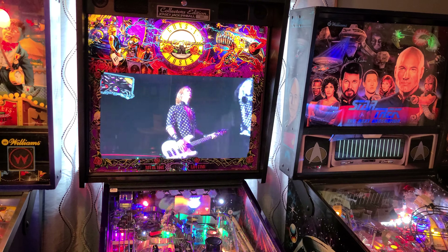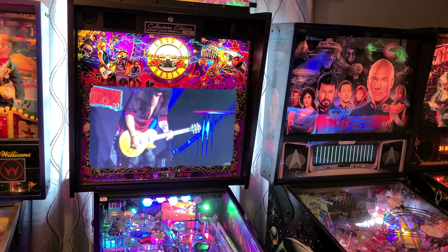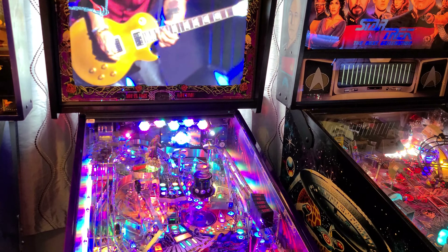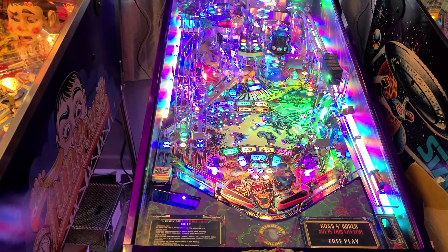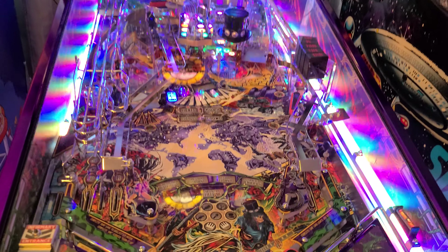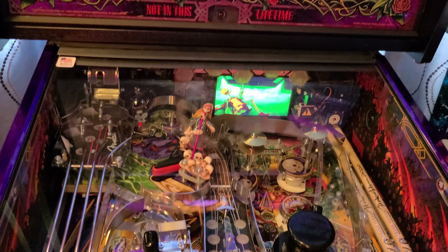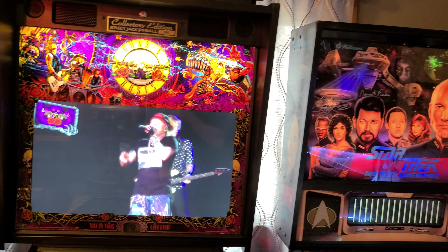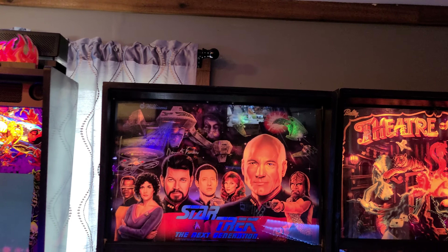So tell us about how you acquired this one, Brad — I know you just recently got it. They made 500 of this actual collector's edition. I guess I got lucky — they launched them and you had to buy right away; they sold out immediately. There are a ton of limited editions and standards out there. Jersey Jack makes a phenomenal product — they're hands down the best pinball maker out there. It's a great game; if you get a chance to play one, you should.